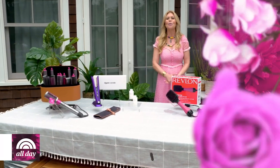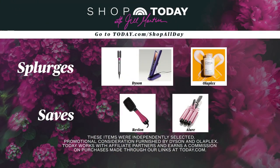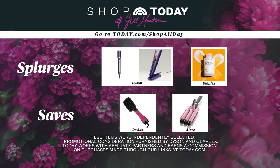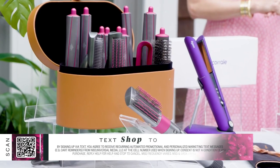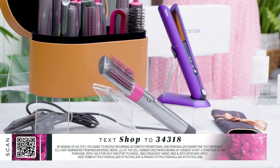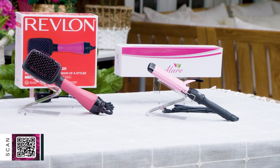That wraps up my splurges and saves to up your everyday haircare game. For splurges: the Dyson Airwrap, Dyson Corral straightener, and the Olaplex Hair Perfecter Number 3. For saves: the Revlon One-Step Hair Dryer and the Allure Three-Barrel Curling Wand. To shop these products, scan the QR code, text SHOP to the number below, or head to today.com/shopallday.